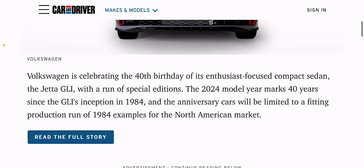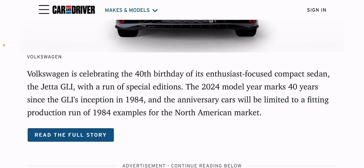What's interesting is it's the 40th birthday edition — 1984. It says it's enthusiast-focused, but as we get through this, you're going to see how it's not enthusiast-focused at all.